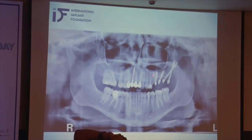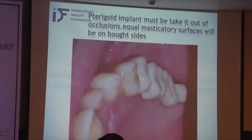Of course, here there was sufficient bone — it was not needed to make some bypassing. It's better to take the last implant, the pterygoid one, out of occlusion, and to have equal masticatory surfaces on both sides.